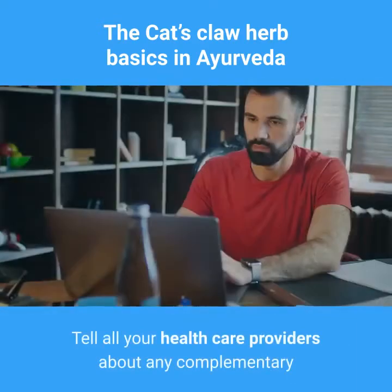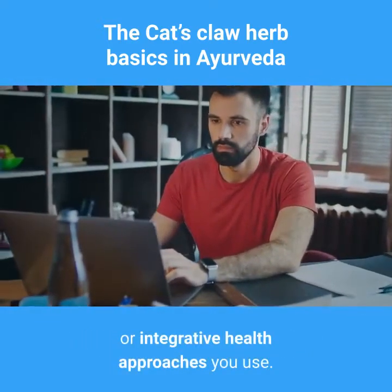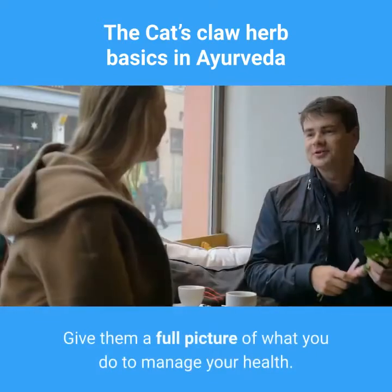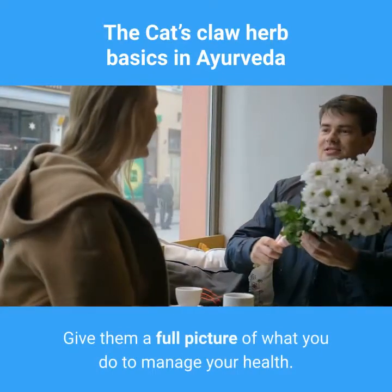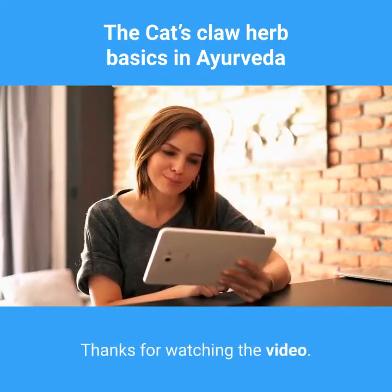Keep in mind: tell all your health care providers about any complementary or integrative health approaches you use. Give them a full picture of what you do to manage your health. This will help ensure coordinated and safe care.